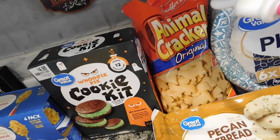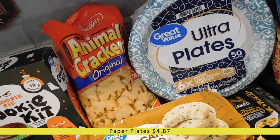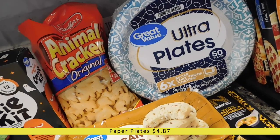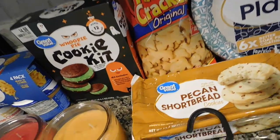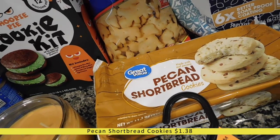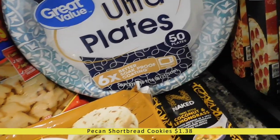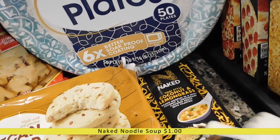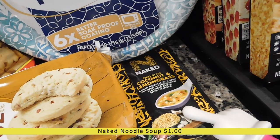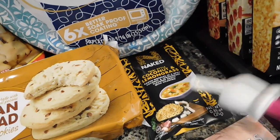I got a bag of animal crackers as a little snack for my kids, some paper plates to have on hand for busy days, and a pack of pecan shortbread cookies because I just really wanted them. I also got this Naked Thai Style Coconut and Lemongrass soup kit — I saw it on someone else's grocery haul and it looked really good, kind of like a Thai soup I love, so I ordered a pack to check it out.